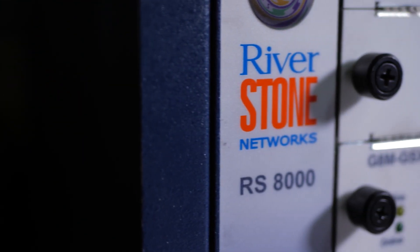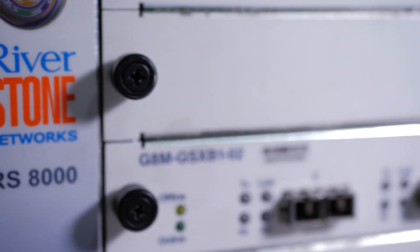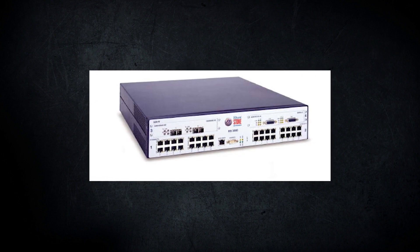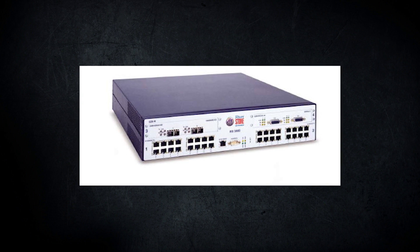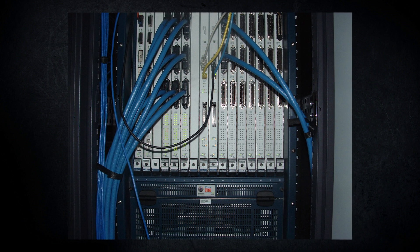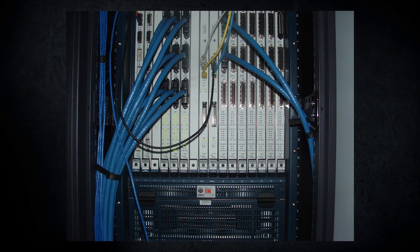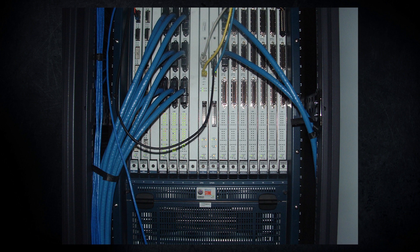The Riverstone model we're looking at today is the RS-8000, which seems to be the mid-range model between the smaller RS-3000 and the massive beast known as the RS-38000. The RS-3000 was a semi-modular design with fixed 10/100 Ethernet ports and expansion bays for Gigabit modules. The RS-38000 was a full modular design with massive line cards and the ability to directly connect hundreds of Ethernet devices.